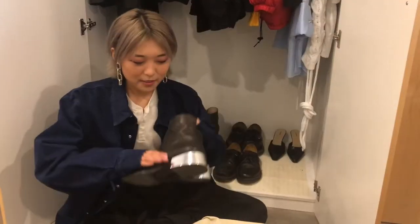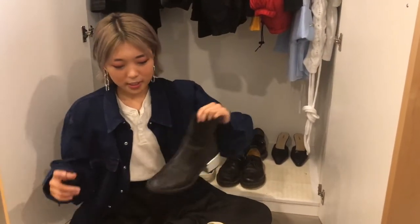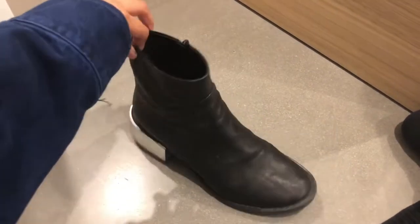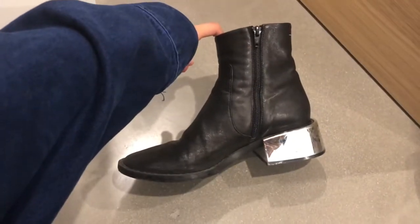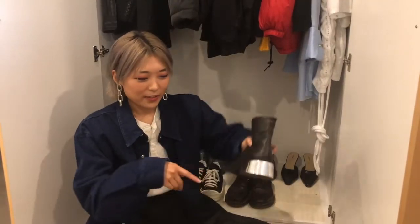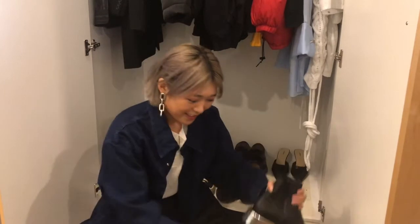These are my Margiela MM6 mirror boots — I don't know what they're actually called, but they're really fun. I got them in Shanghai when the whole store was having a 50% off sale. They've got a really big chunky heel that's really heavy and reflective — it's really dirty at the moment. They're a really classic, comfortable boot, good for every occasion. I feel like most of my shoes are really good for every occasion.